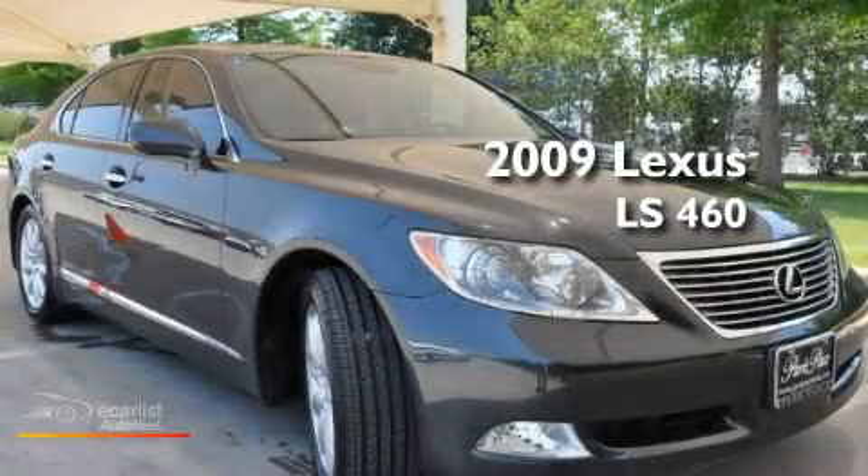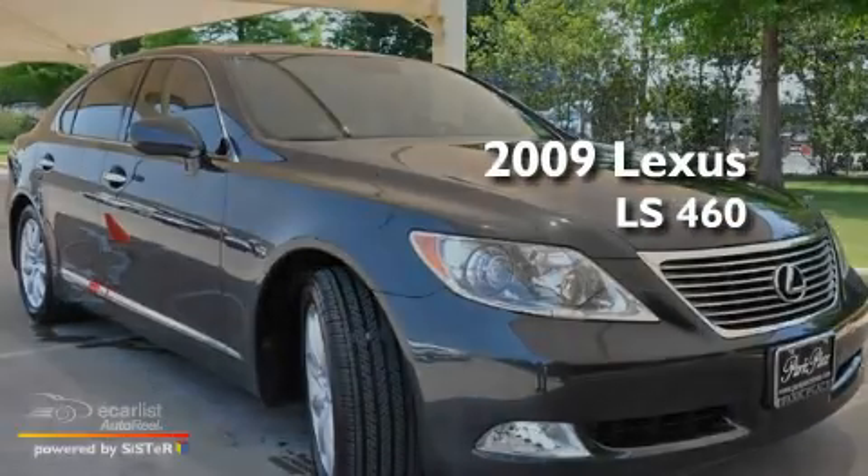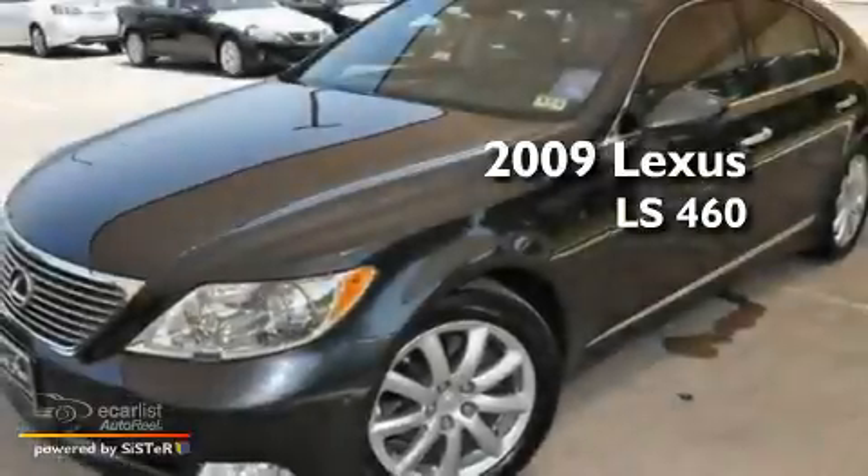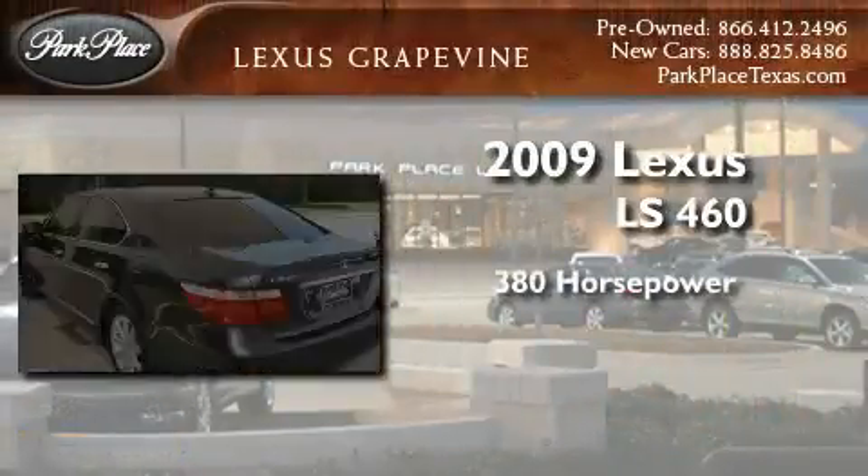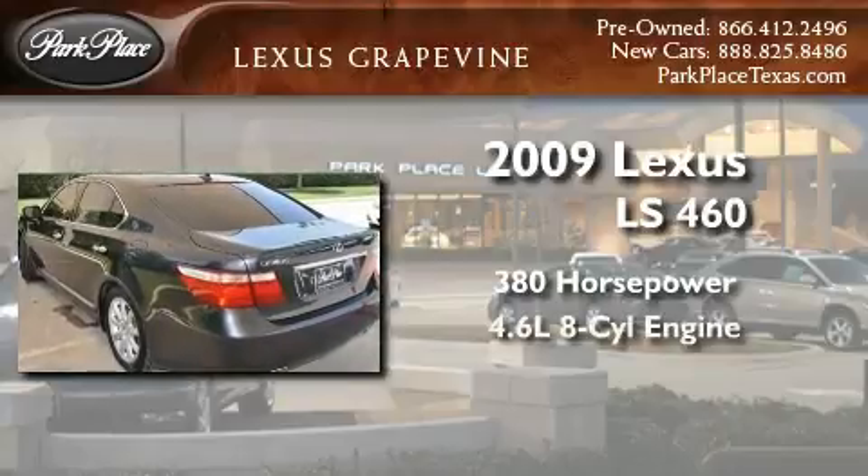This is a certified pre-owned 2009 Lexus LS 460. This sedan has over 380 horses and a 4.6-liter V8.